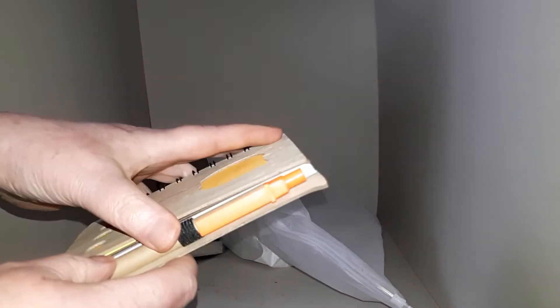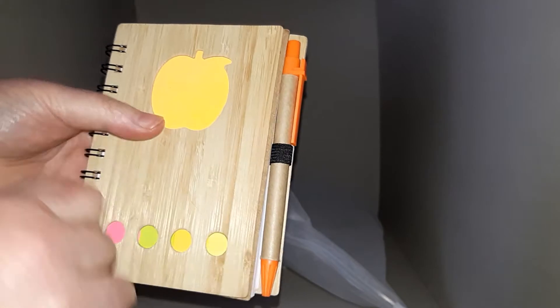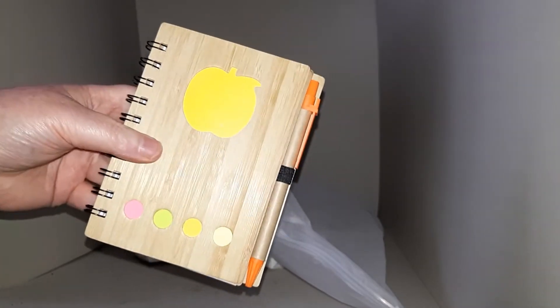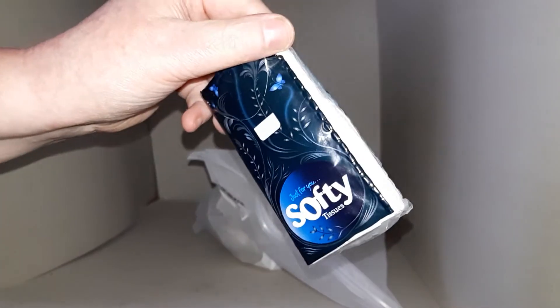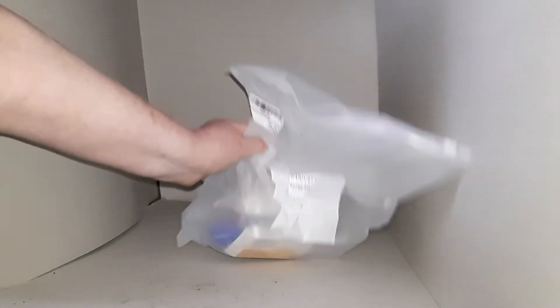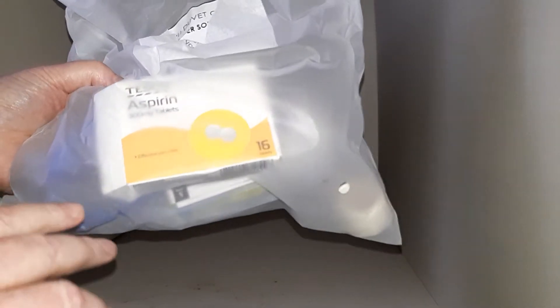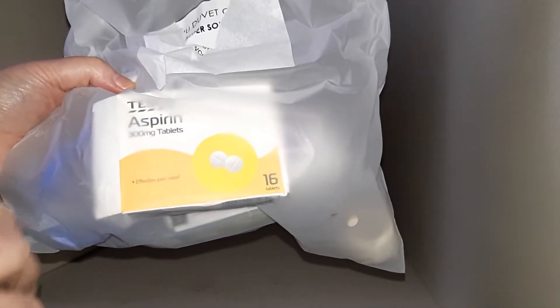A notepad and pencil — I like this one because it has solid covers, making it more robust than an ordinary notebook. Always going to have tissues. And medications: these are my personal medications so I'm not going to take them out, but I also have a few extra over-the-counter painkillers and enough personal medications to last me a week if required.